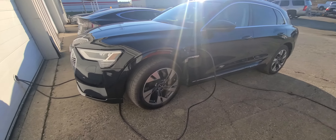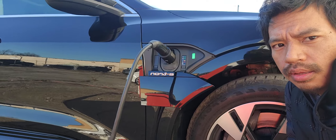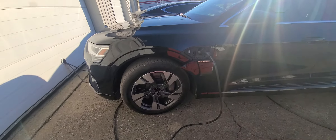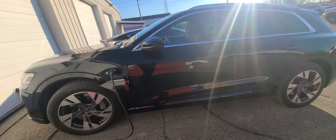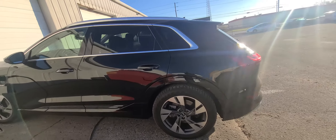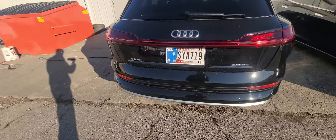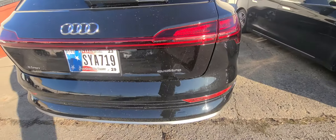Hello, this is an Audi e-tron, a German electric car.